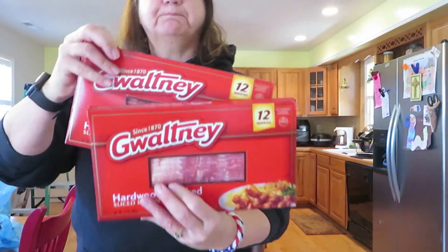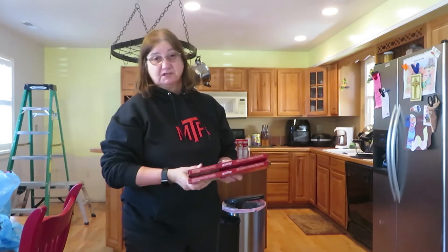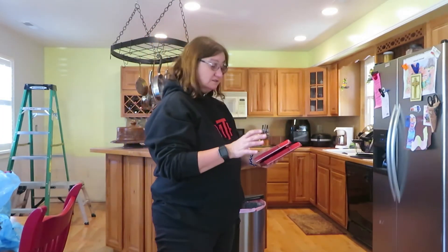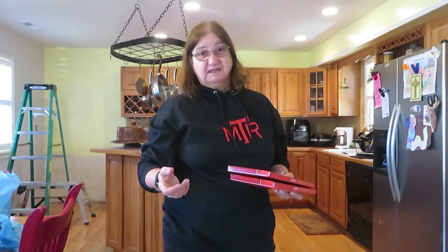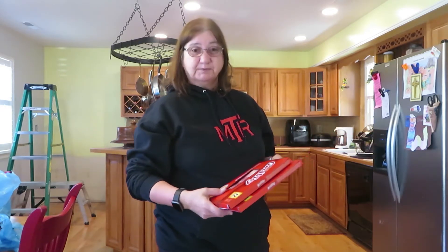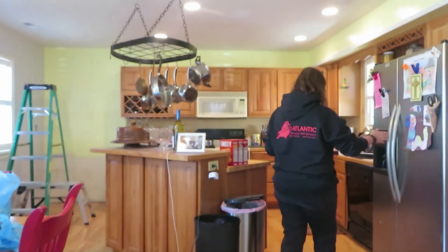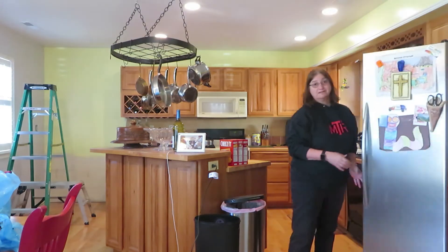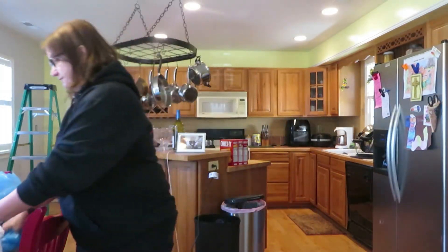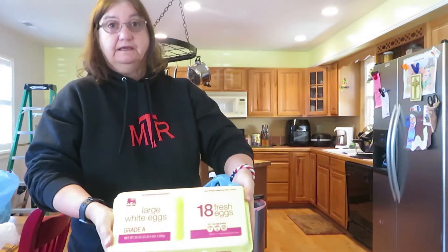I got two packs of bacon because I'll probably cook a special breakfast when our friends come to visit next weekend — bacon and eggs, or pancakes, whatever they want. I don't normally cook a big breakfast, but when I have company or if we go somewhere special like camping I will cook bacon. Sometimes I also wrap asparagus in bacon, which is really good. I got a pack of 18 grade A eggs too.